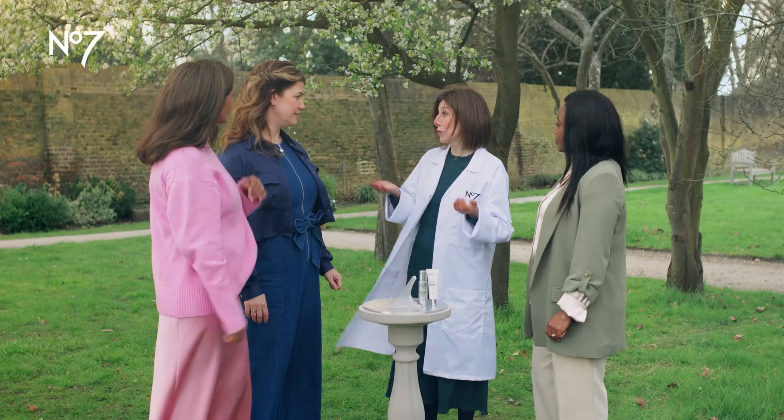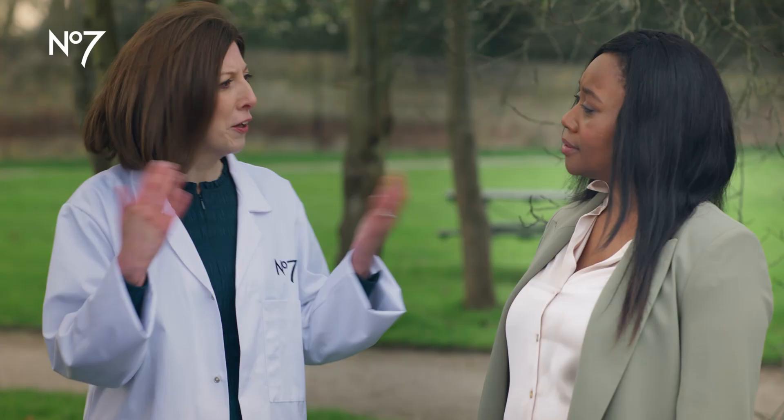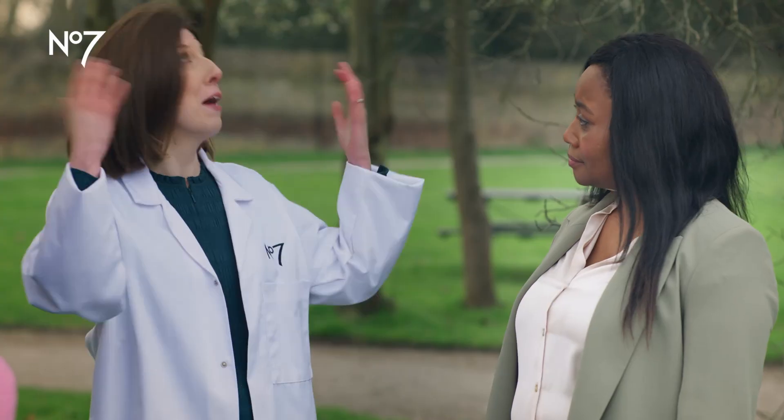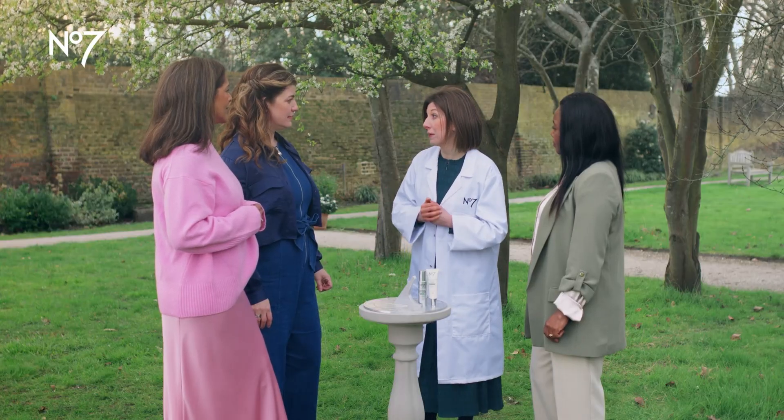It's not just those sunny days that cause sun damage on the skin. It's actually these mini exposures that you might have. Think of those times you might have forgotten to put SPF on and you've gone for a dog walk, or been out in a garden like we are today. All of these things can build up over time and can cause visible signs of skin damage.